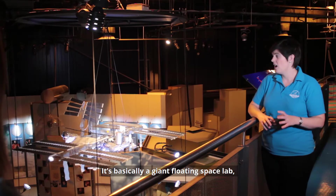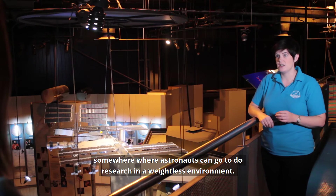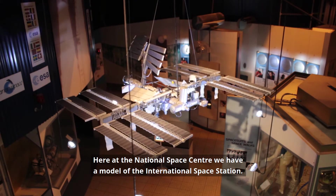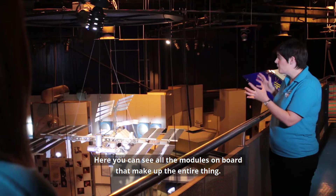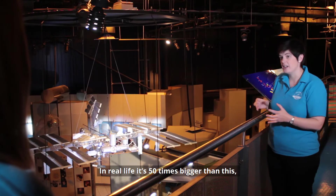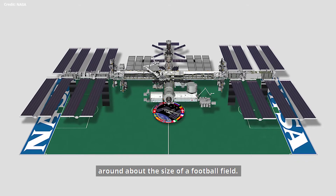It's basically a giant floating space lab — somewhere where astronauts can go to do research in a weightless environment. Here at the National Space Centre we have a model of the International Space Station. You can see all the modules that make up the entire thing. In real life it's 50 times bigger than this, around about the size of a football field.